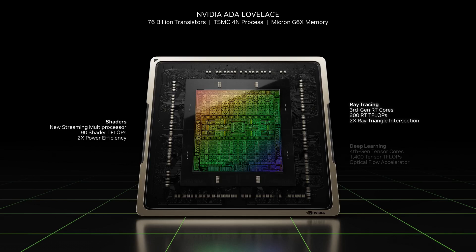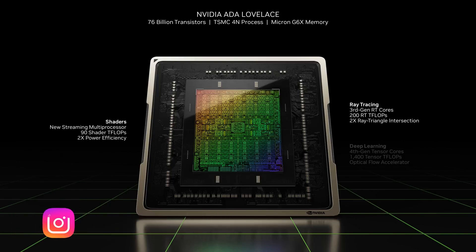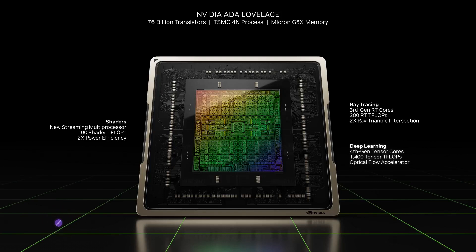I know staring at a white paper can feel like trying to read another language — it's definitely dense. So we're here to break it down, no jargon allowed. And what's really amazing is how NVIDIA took something that started with gaming, the GPU, and turned it into an engine that's powering so much of our digital world, from realistic graphics in movies to AI that seems to be learning new tricks every day.